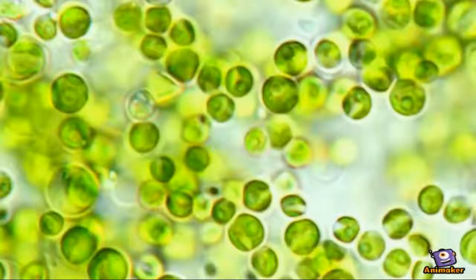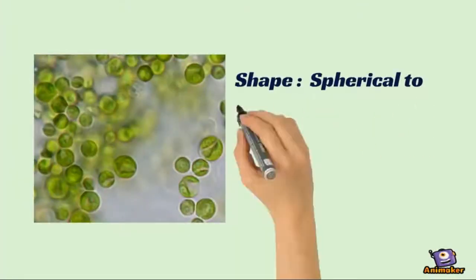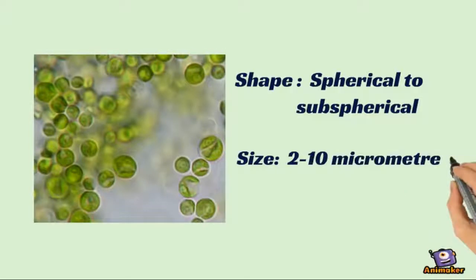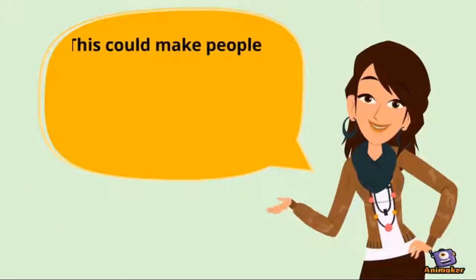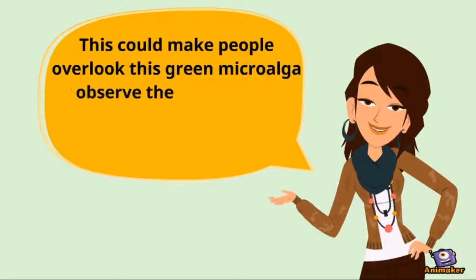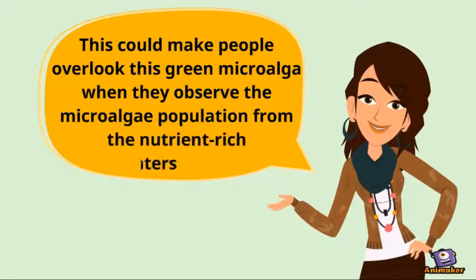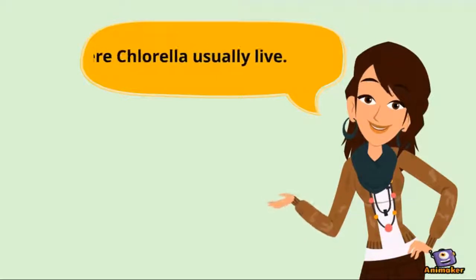Chlorella is one of the famous microalgae genera that has been widely used in the microalgae industry. It is spherical to ovoid in shape, and its Latin name means 'little green.' Its relative size is between 2 to 10 micrometers in diameter. This could cause people to overlook this green microalgae when they observe the microalgae population from the nutrient-rich waters where chlorella usually lives.